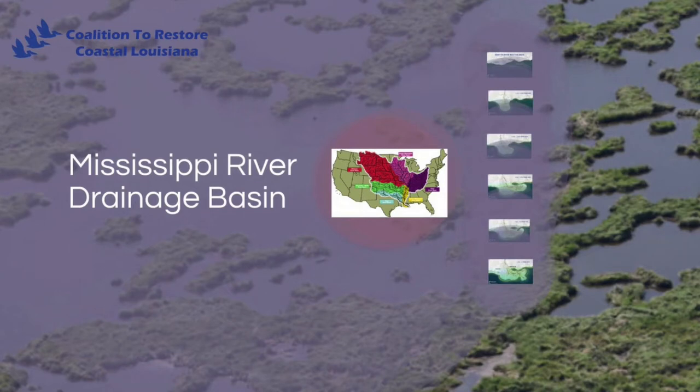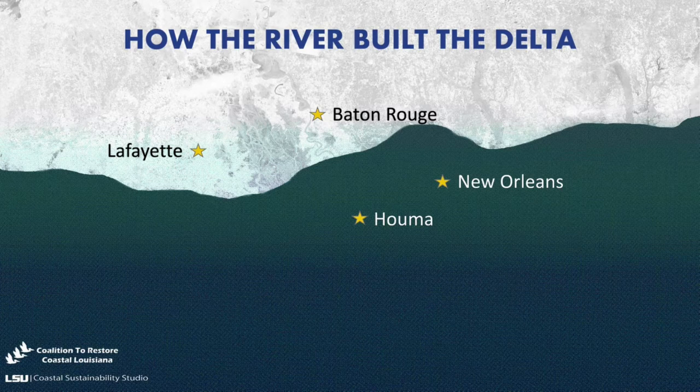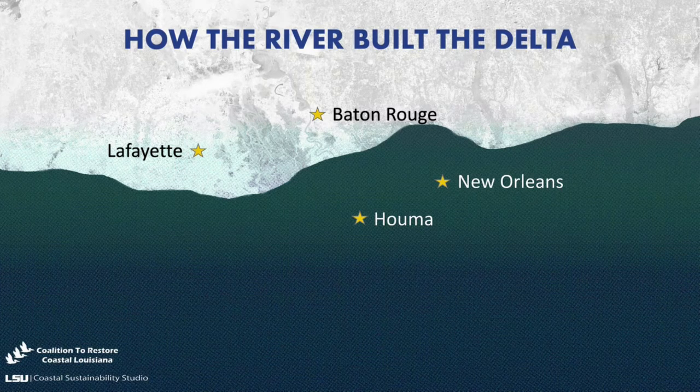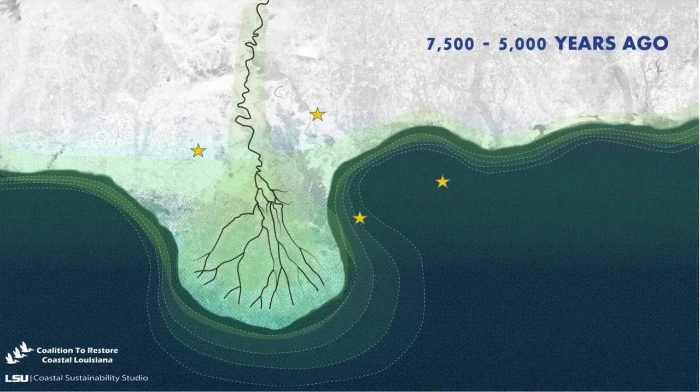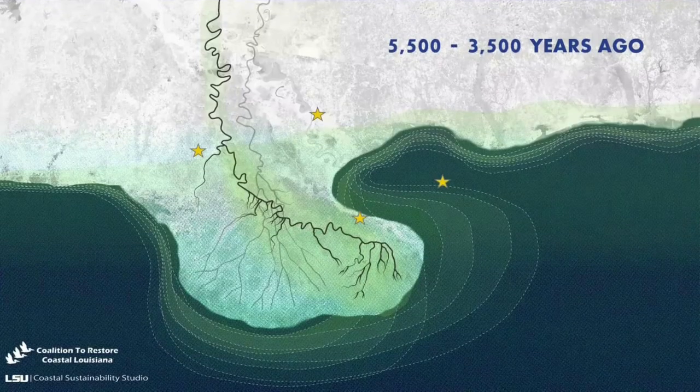To start, I want to show you guys the drainage basin of the Mississippi River. The river drains 41% of waters in the United States, including 31 states and two Canadian provinces. In the next series of slides, I want you all to focus on the timeline in the upper right corner, as well as these four cities marked by stars, to see how they were formed by the river.